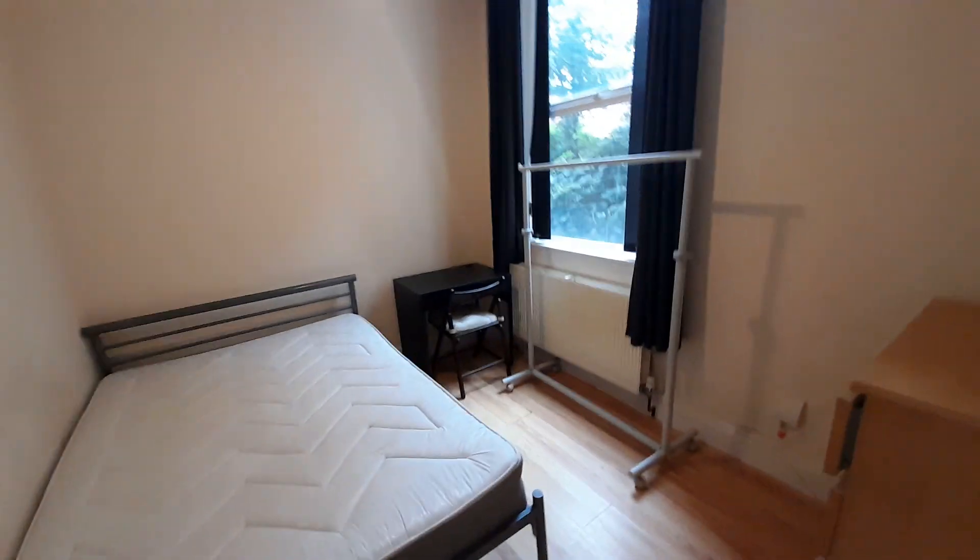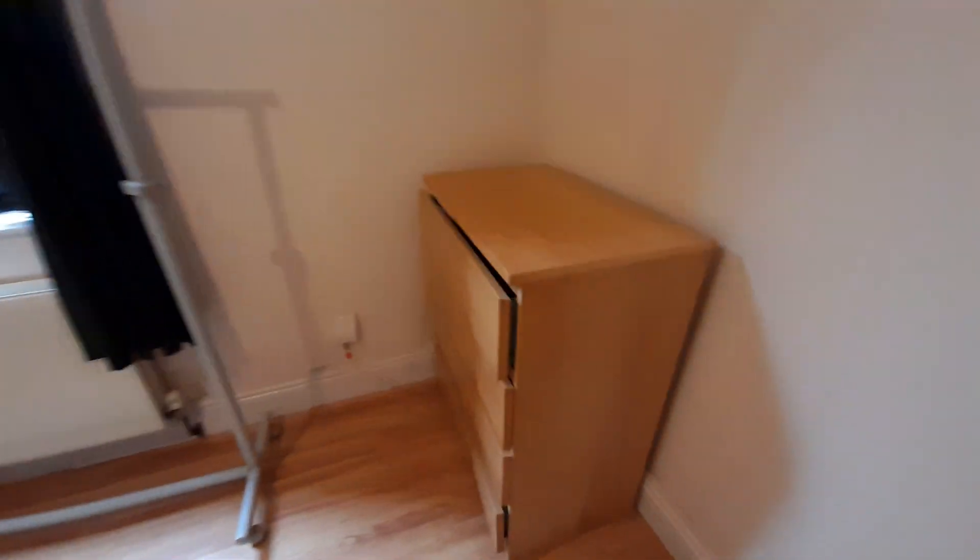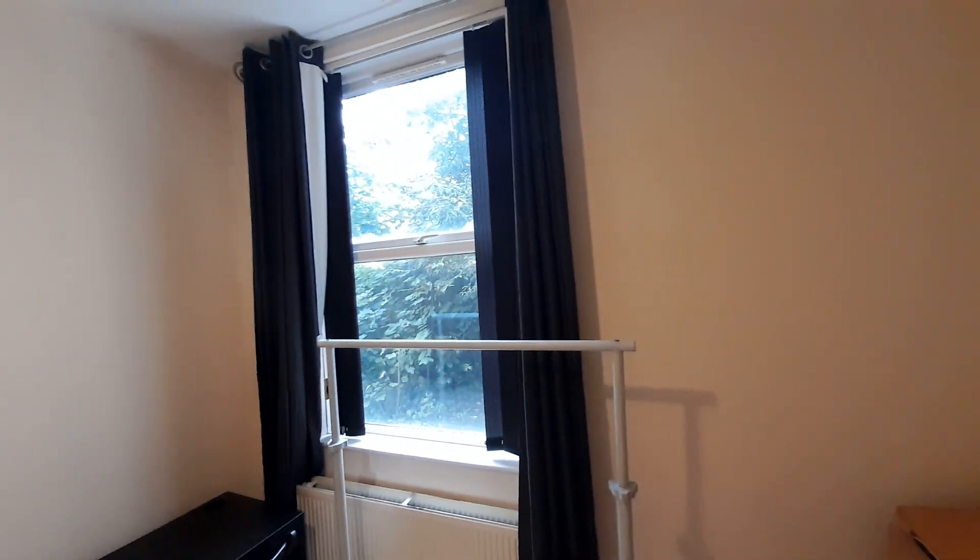Going down the hall to show you bedroom two. Again with a large bed, desk, rail and some drawers for more storage space, as well as a nice window.